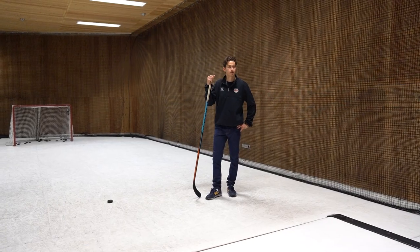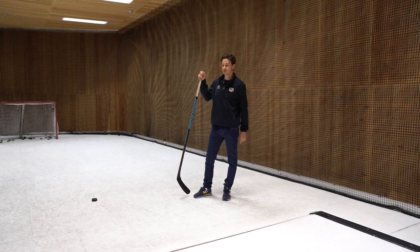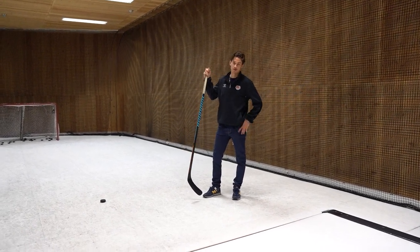This is our skill center. We can practice shooting, stick handling, or skating on the two skate mills with a skating coach. And it is a lot of fun here.